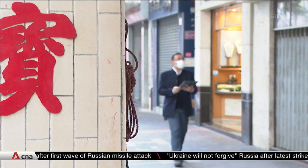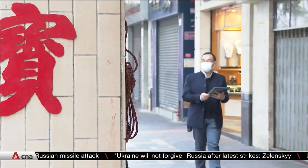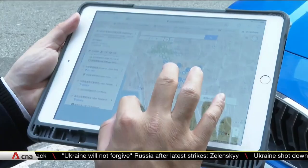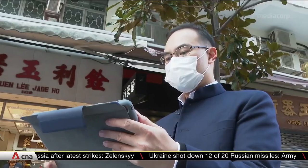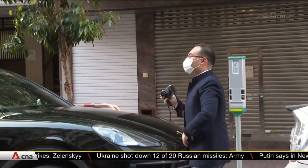Old buildings are graded according to their historical value, but not every Tong Lao makes the cut. So Mr. Ho spends his free time documenting those off the radar, to draw attention to the heritage.